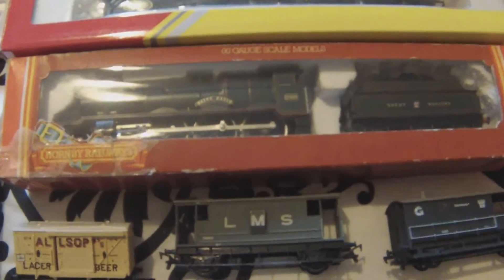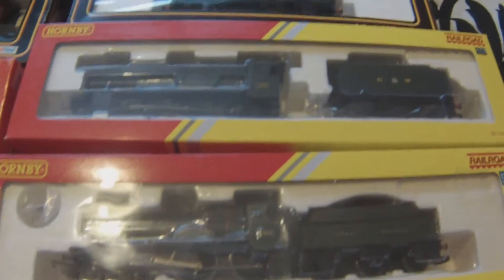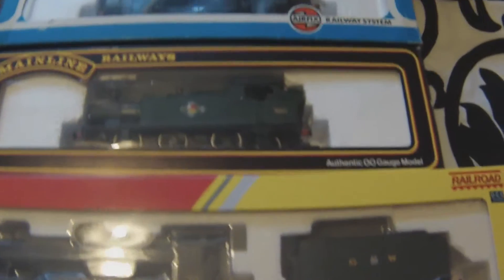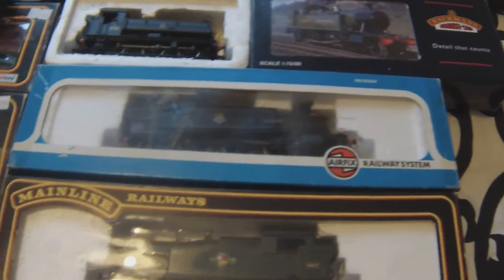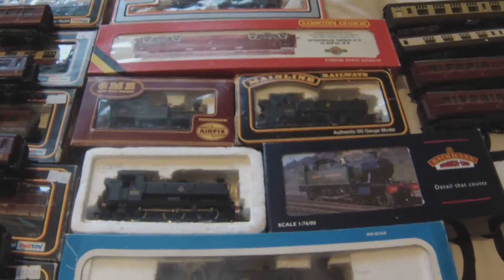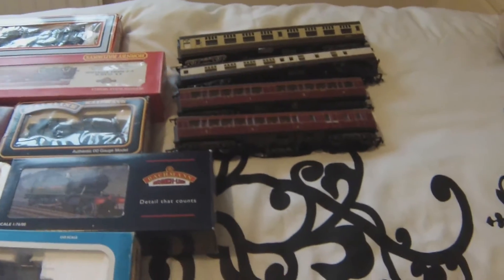On the Great Western front we have St. David, County of Flint, another county 6600, large prairie, small prairie, plenty of tanks, 1400 class. And the diesel back there is a Western. Some more coaching stock there.